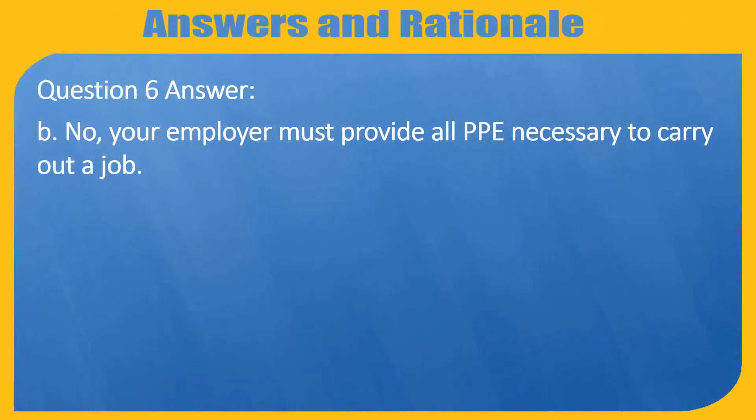Question 6. Answer B. No, your employer must provide all PPE necessary to carry out a job.